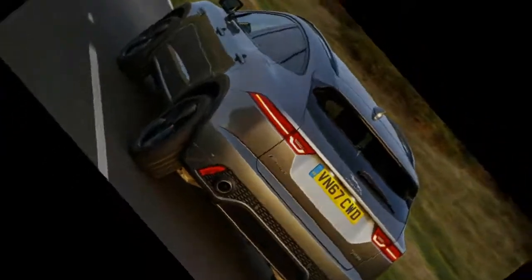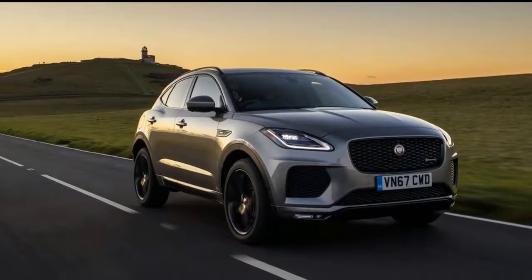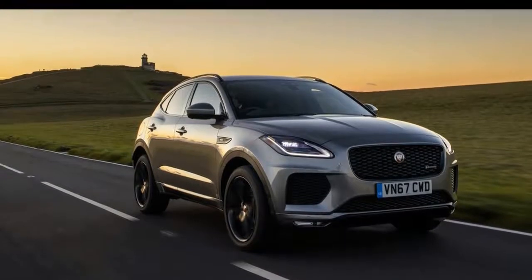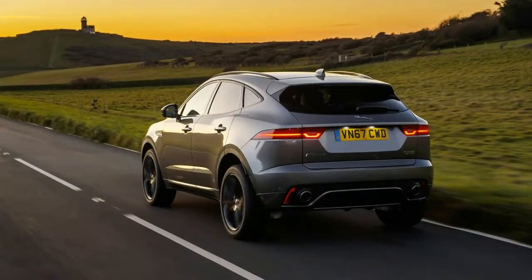If the E-Pace looks like a slightly truncated F-Pace with some sharper body detailing and a sportier face, then little wonder. The basic lines are familiar but it's 13.3 inches shorter overall and 7.6 inches less in wheelbase. It looks taller as a result but is more or less identical to the F-Pace in height, with harder edges, reverse cuts in the flanks that catch the light, and a slinky trunk lid helping make it look lower and wider than it actually is.